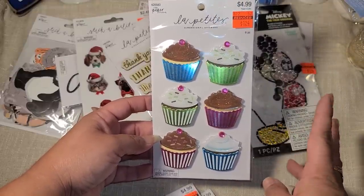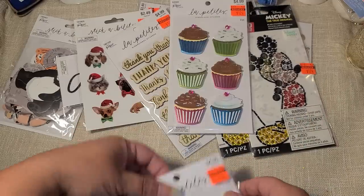I almost died when I saw these were on clearance — rhinestone Mickey stickers for $1.74! Yes please! I only found two and I took both because I would definitely use them. I found another pack of cupcake stickers too, since I want to make some three-by-three birthday cards to keep in my stash.